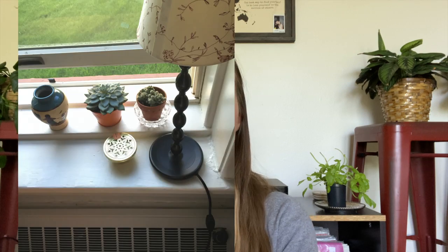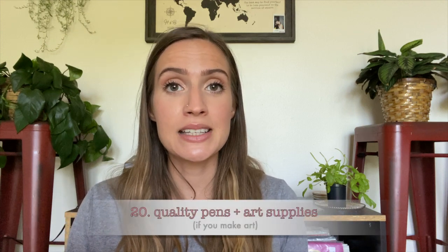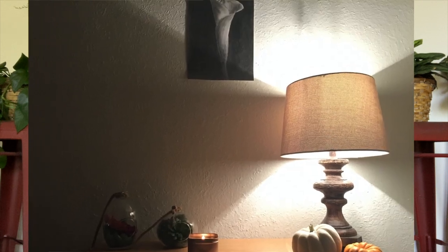Number 19 is a jar or vase that works as decoration but can also hold fresh flowers. I loved keeping fresh flowers in my dorm — we'd go to the farmer's market on Sundays and I'd pick some up. I kept mine on my windowsill for decoration and put flowers in it when I had them. It's those little things that make the difference between homey versus cold. Number 20 is paper, good pens, and if you do art, any art supplies. You can decorate your room as you go and make things to fill up the walls and frames.